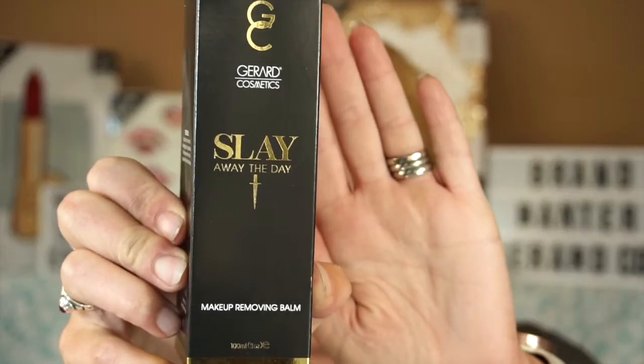Another product I picked up during the sale is one I haven't tried yet — the Slay Away the Day Makeup Removing Balm. I've seen Jen use this on her IGTV and I'm excited. The instructions say to apply directly onto dry skin and massage gently until the product melts to remove, then wipe with a wet cloth or tissue. I got it in lavender because chances are I'll be using it at the end of the day, and lavender should help me sleep better.